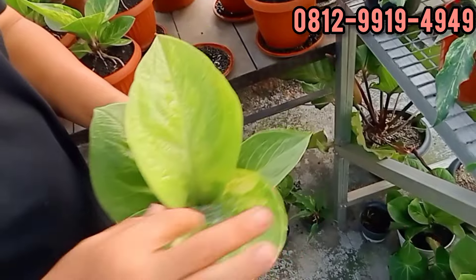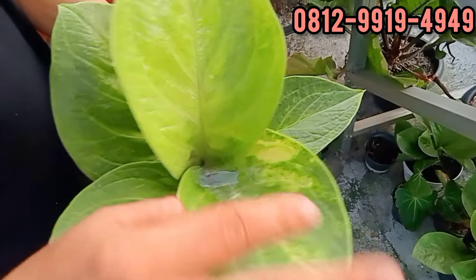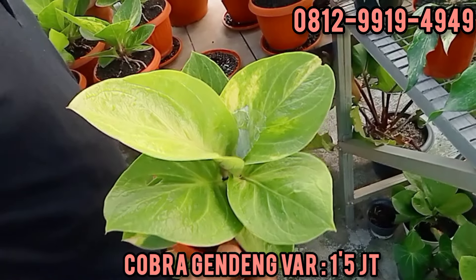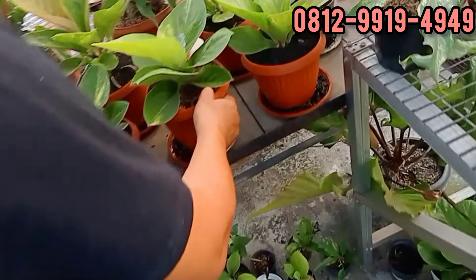Ini cobra gendeng. Varigata-nya aman dan barunya terpantau. Berapa, Bang Iwan? Sama, 1,5. 1.500.000.